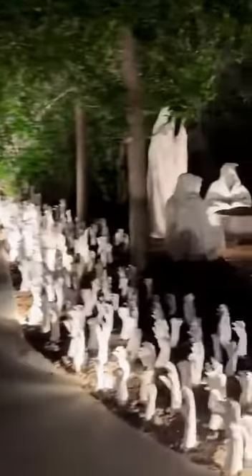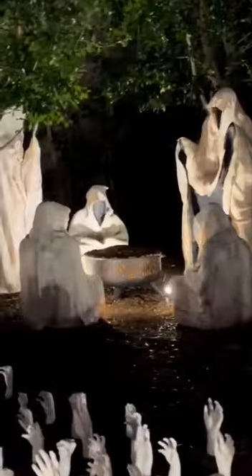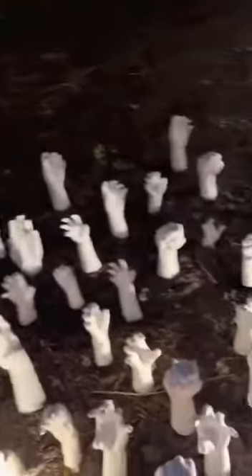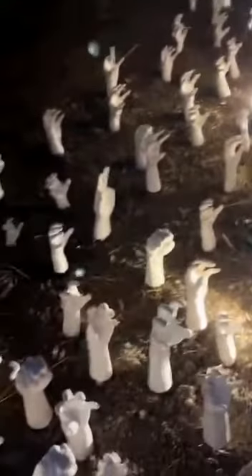I wanted to show you guys these creepy people that are all having like a bonfire out here. But my favorite part are these hands.